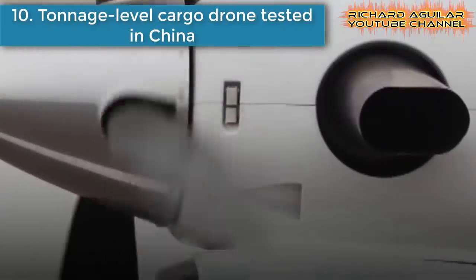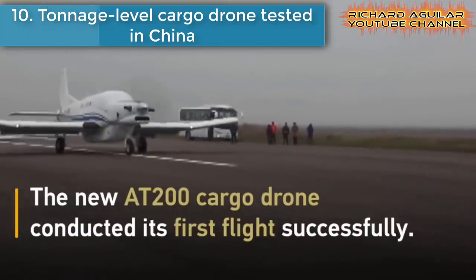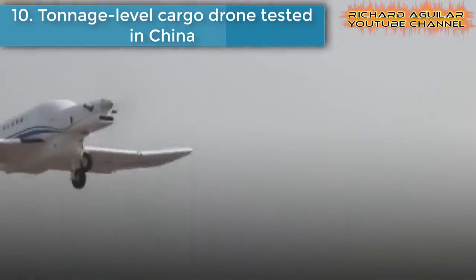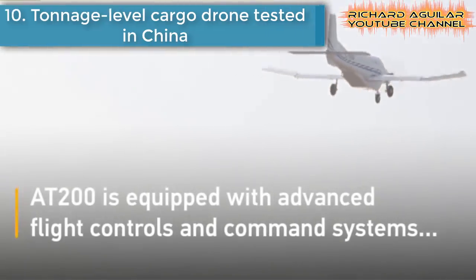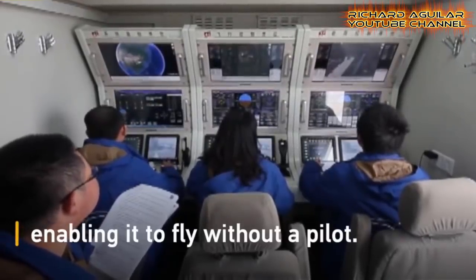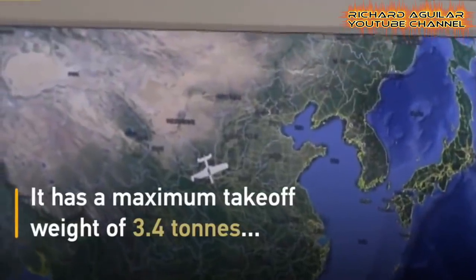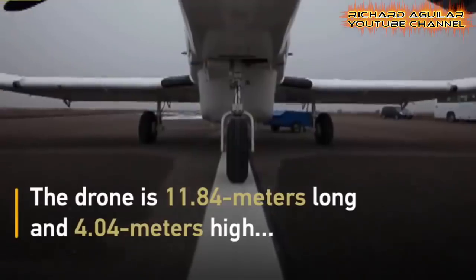And finally, number ten: a tonnage-level cargo drone tested in China. As drone delivery gains momentum globally, a new cargo drone named AT200 was tested in Puchang County, northwestern China's Xiangxi Province.